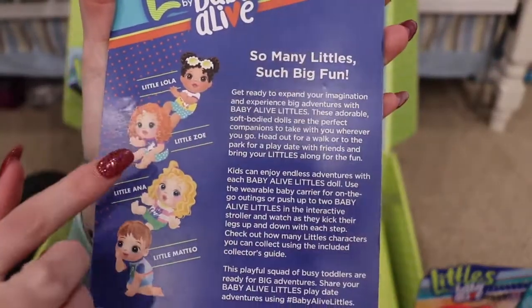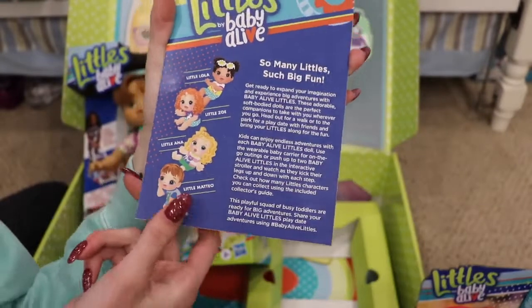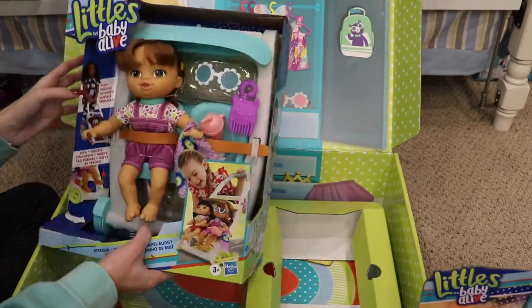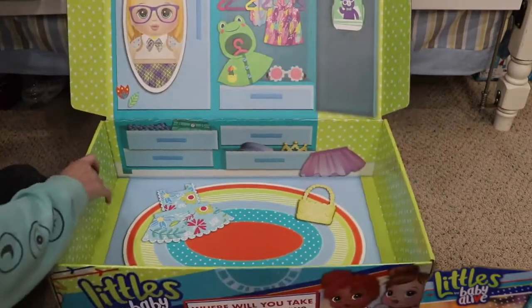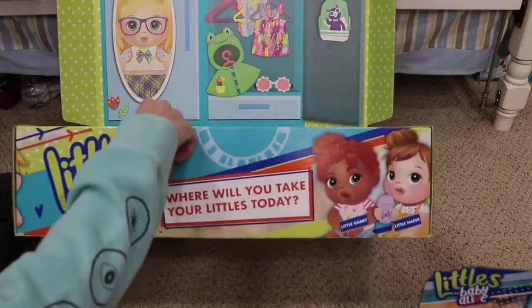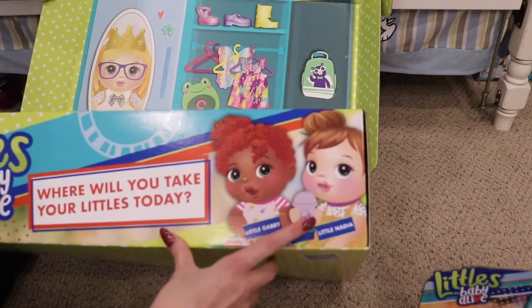These are some of the other dolls shown on the box: Little Lola, Little Zoe, Little Anna, and Little Mateo. I'm pretty sure Mateo was my favorite one when I saw him at the toy fair — he was so cute. And this is like a whole little scene right here, you could play with them in it. There's more in here — we have Little Gabby and Little Nadia.